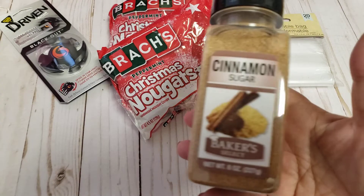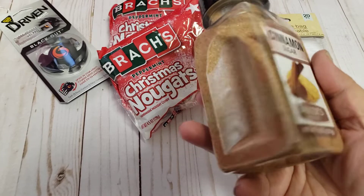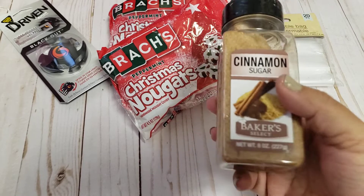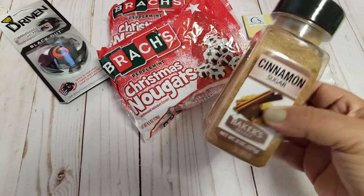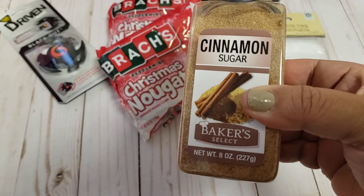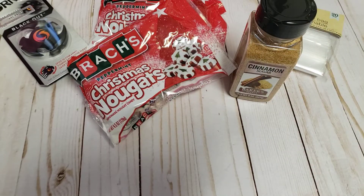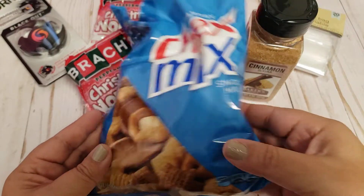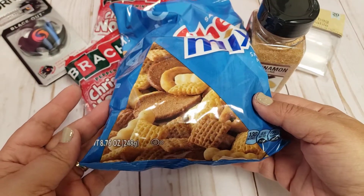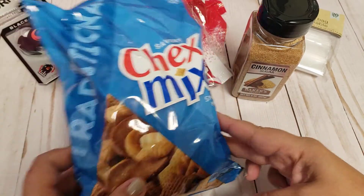Then I also picked up the cinnamon and sugar. I've seen these for quite some time and this is the perfect time for baking and Christmas treats, so I went ahead and grabbed this because you can't beat that for a dollar — an eight ounce bottle — and that's good to keep on hand. I also picked up a bag of Chex Mix and this is a pretty good sized bag. It's 8.75 ounces and one dollar for this is a great deal.